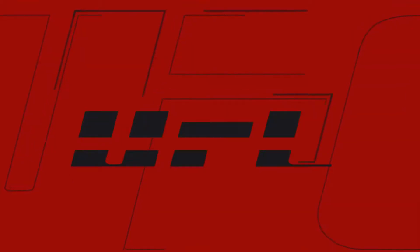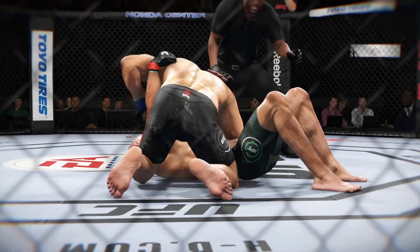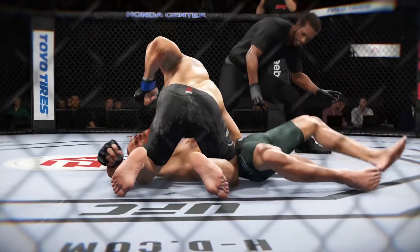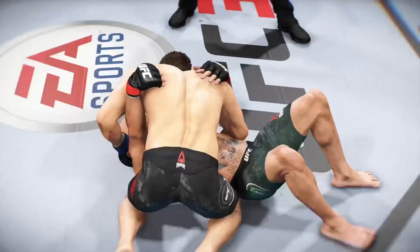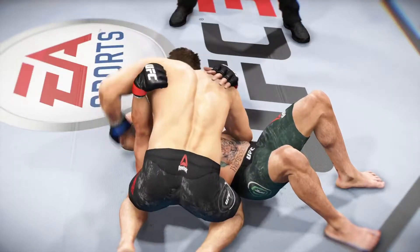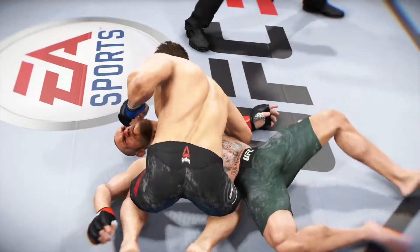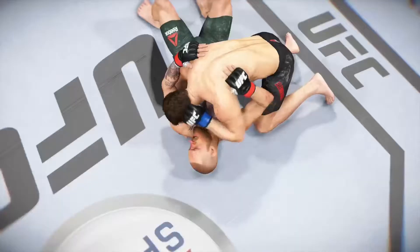Love me some ground and pound — he gets his opponent out of there and finishes the fight. He was not stalling whatsoever. Big shots from top position. It's one thing when you're trying to score, it's another thing when you're actually trying to end the fight. He was trying to finish the fight and certainly succeeded — outstanding TKO victory.